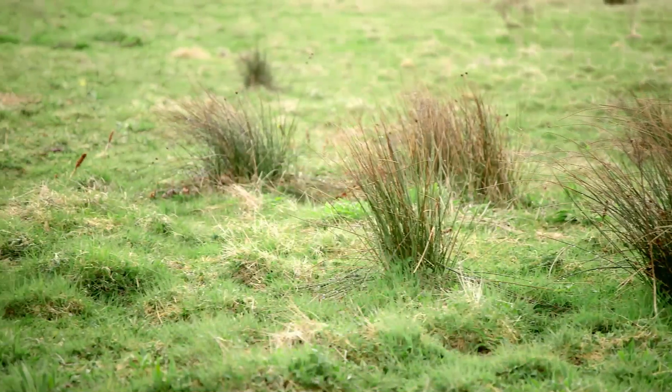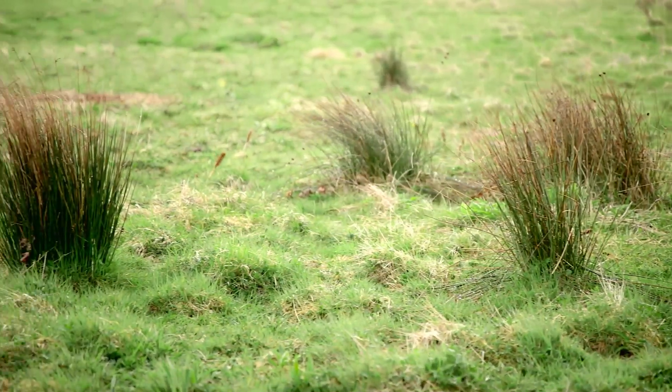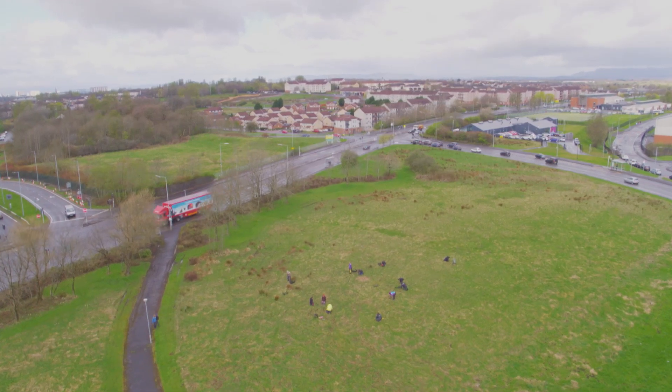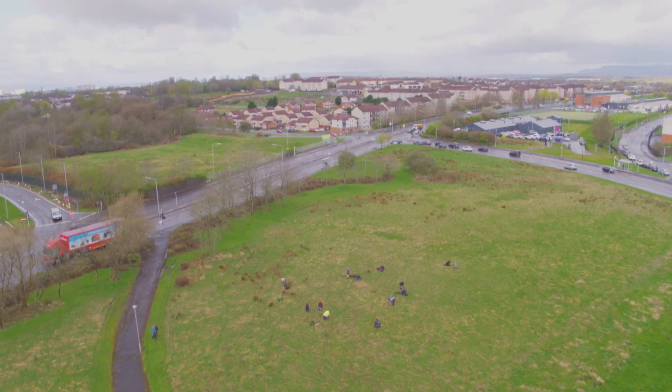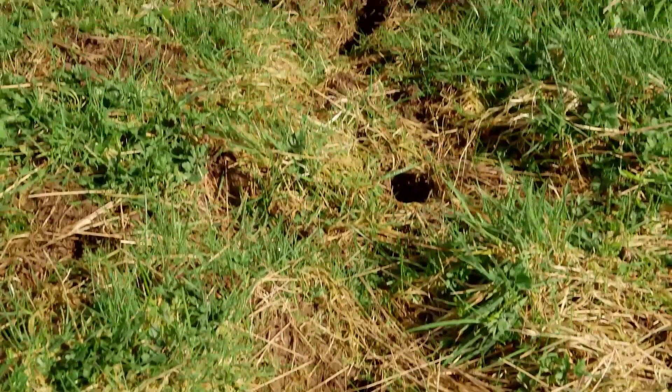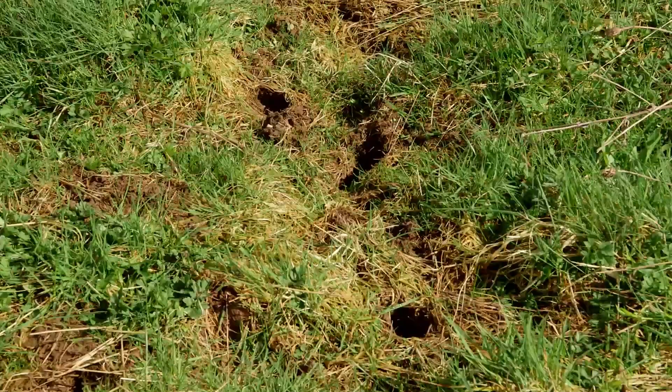In their traditional wetland habitats, you may find between 8 and 15 individuals on a 1-kilometre stretch of riverbank. Here, this one small patch of grassland is thought to be home to more than 100 voles, with their underground burrows exceeding 100 metres in length.